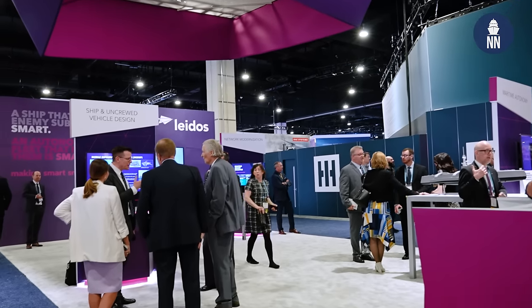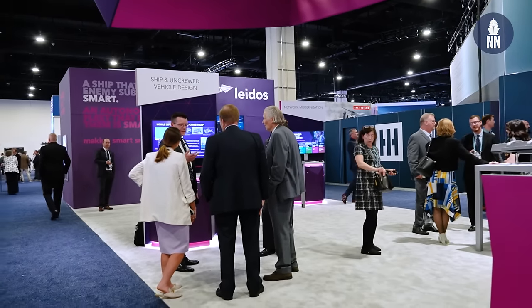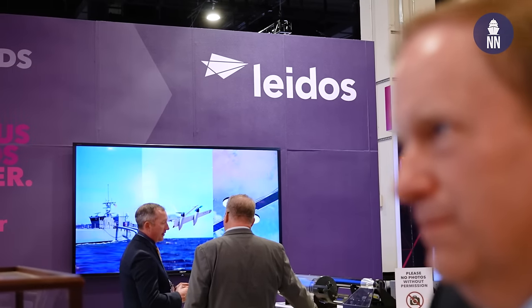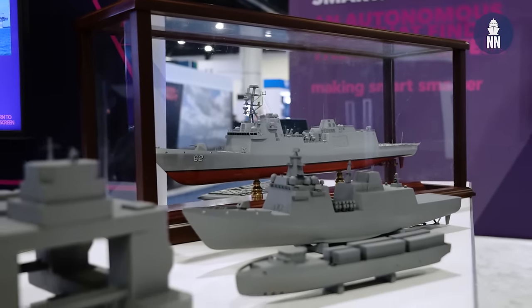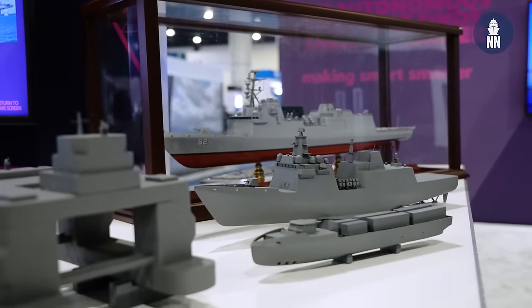Hi everyone, we are at CR Space 2024 in the US. I am now at the Gibbs & Cox booth with Bill Coworden, Vice President of Global Ship Design. Good afternoon, Bill. Thank you very much for welcoming me next to your really cool looking ship models display. Can you please first introduce Gibbs & Cox?